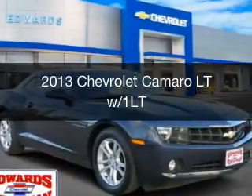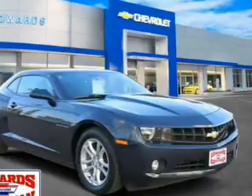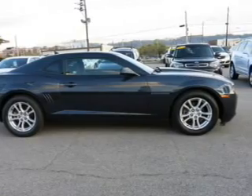This is a certified pre-owned 2013 Chevrolet Camaro. It's powered by rear-wheel drive, a 3.6-liter, 6-cylinder engine, and a 6-speed automatic transmission.